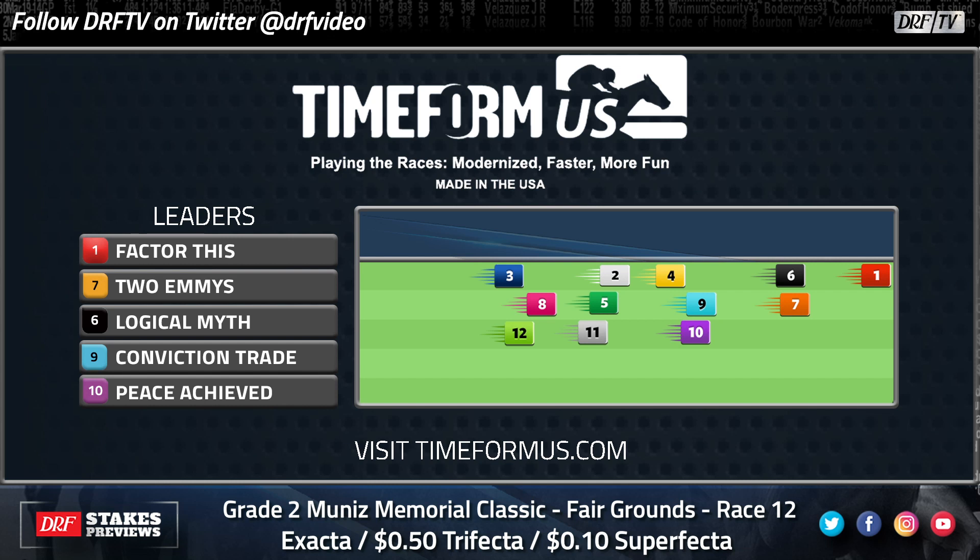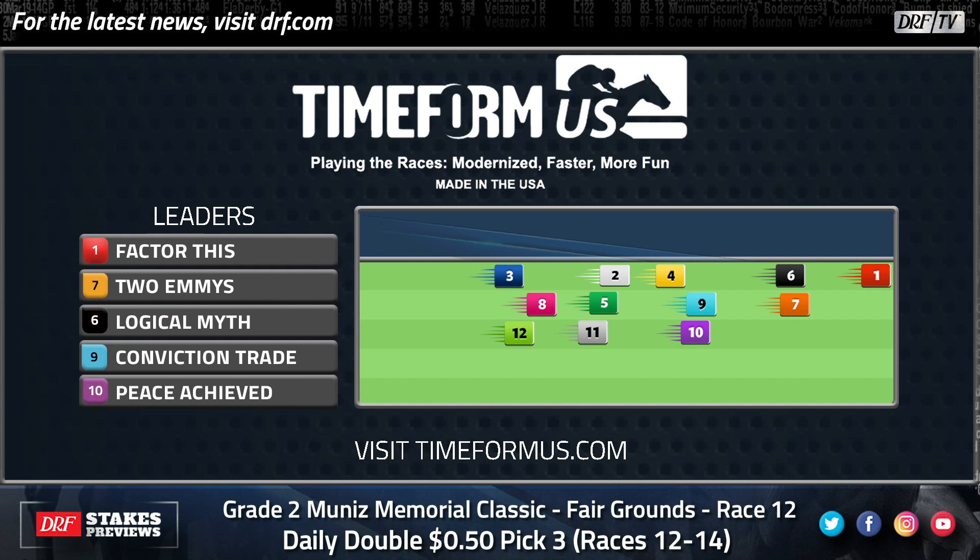Yeah, that pace projector sort of points to Factor This as being a major player in this race Dan, because as you've already alluded to, that last race off the bench — boy, did he take the worst of it. They were just hooked up on the pace right from the start. He was still there grimly holding on down to about the sixteenth pole before he finally let it go. He actually ran very well last time.